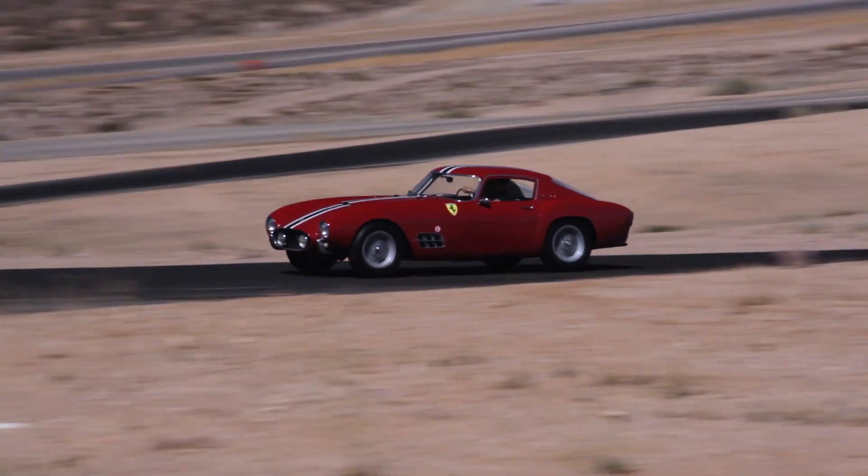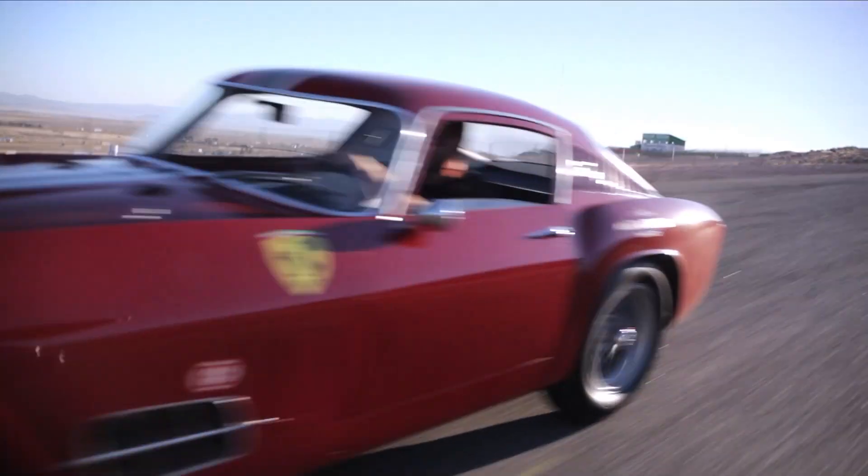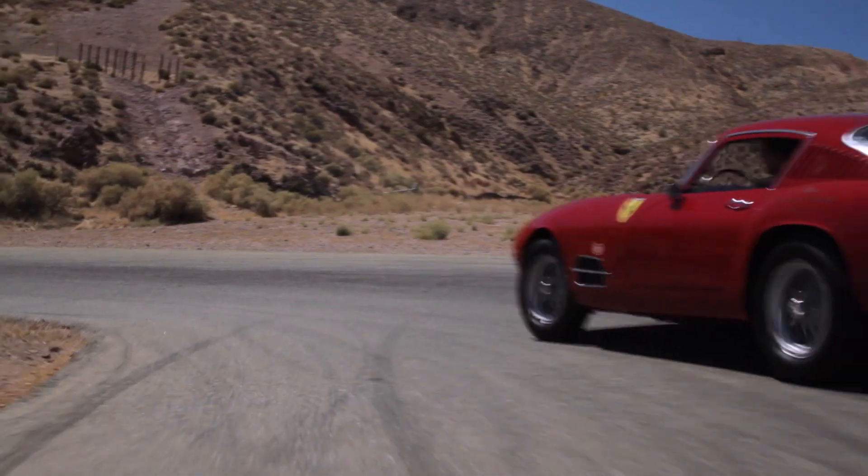In later years we don't see that in competition sports cars, especially in the current generation. These were race cars that literally could be driven to the event, raced successfully, and driven back. It's quite an important car.